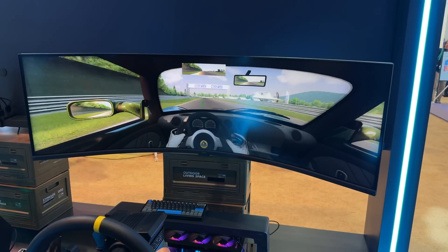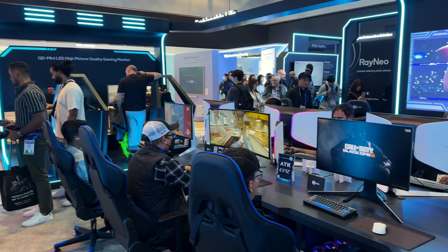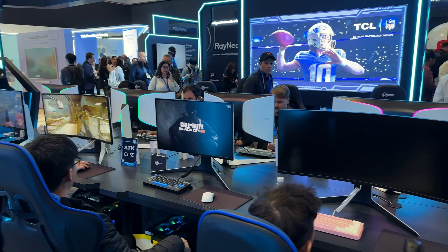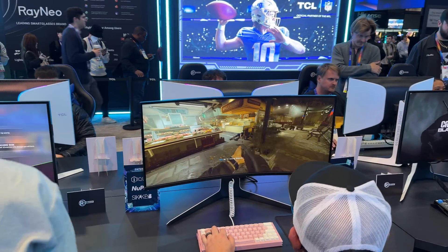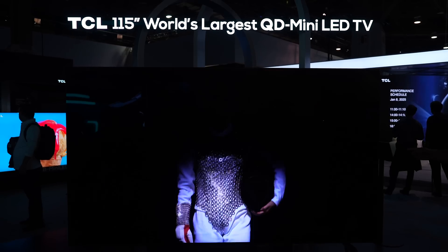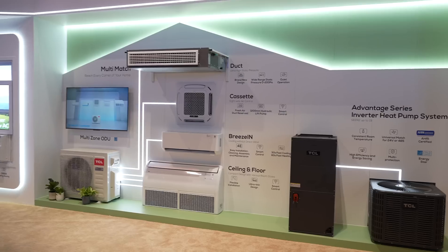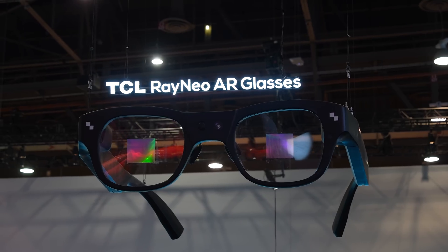Now I'm at TCL Gaming — you can see we have these curved QD Mini LED displays that look fantastic with simulators, and over there a huge gaming station with a variety of screens, both regular flat and curved displays. Thank you guys for joining me here at TCL. At first it looks like just insane displays, but there is so much more: appliances, car tech, tablets with unique screens, and the AR glasses. They're doing an insane job with display technology — use the link below for more information, and I'll see you guys in the next video.